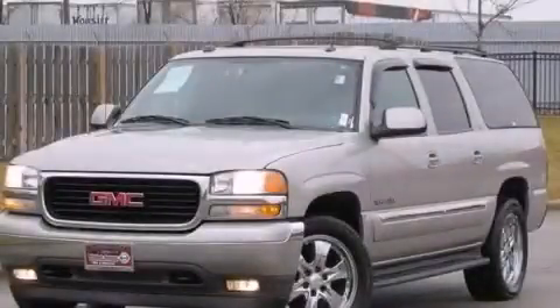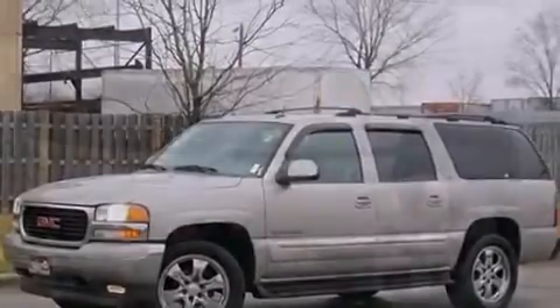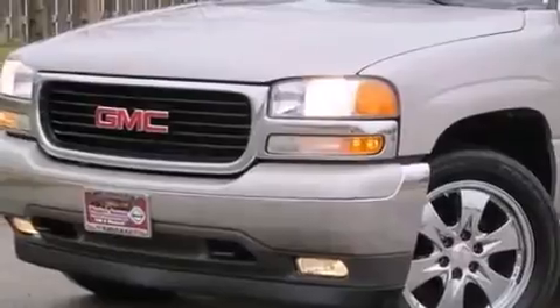This is a 2005 GMC Yukon, a vehicle with safety, comfort, and space. It features a 5.3-liter eight-cylinder engine and an automatic transmission.